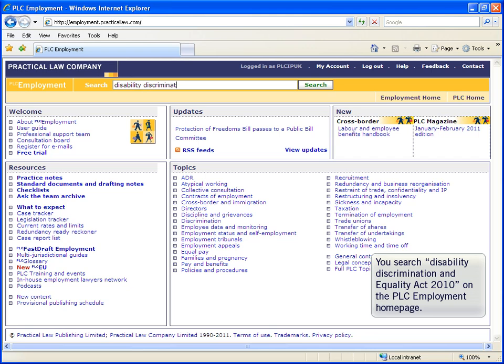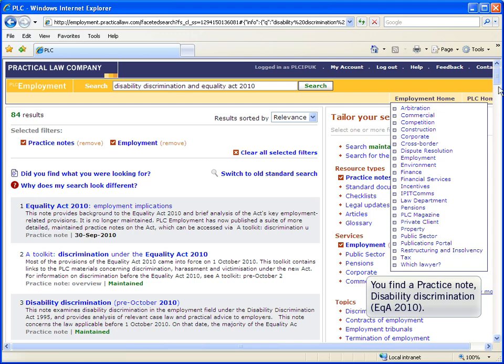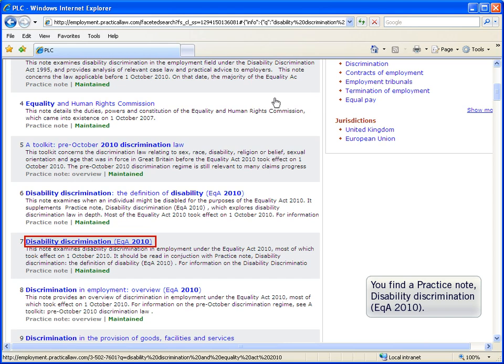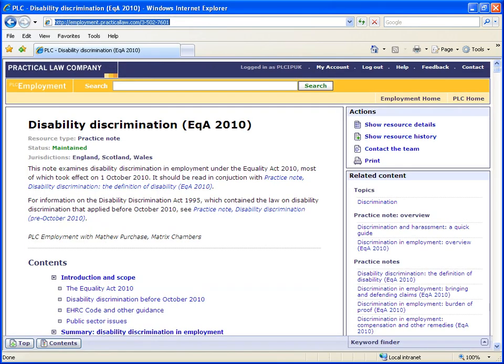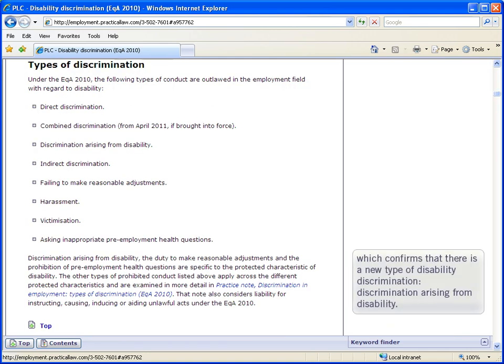You search 'Disability Discrimination and Equality Act 2010' on the PLC Employment homepage. Within the search results you find a practice note, Disability Discrimination under the Equality Act 2010. You scroll down and find a section on Types of Discrimination. The practice note confirms that there is a new type of disability discrimination: discrimination arising from a disability.